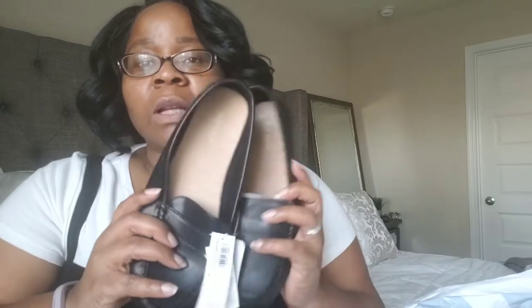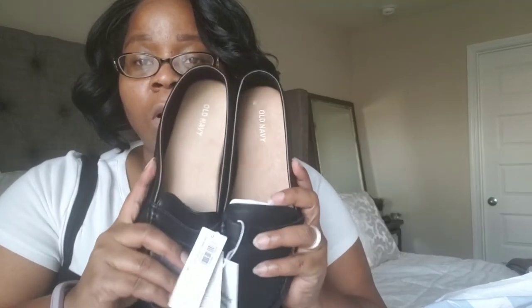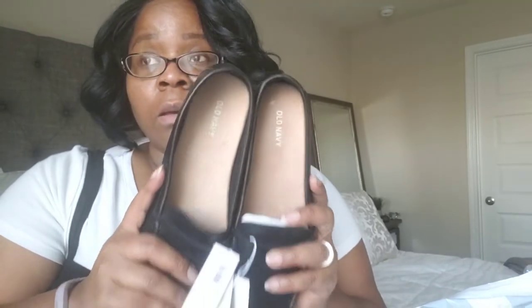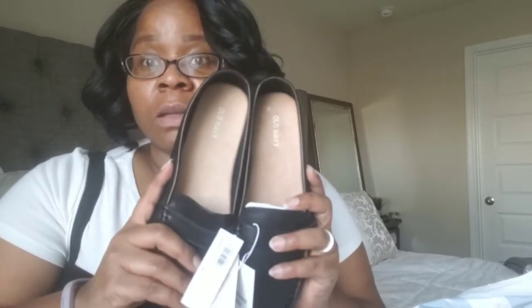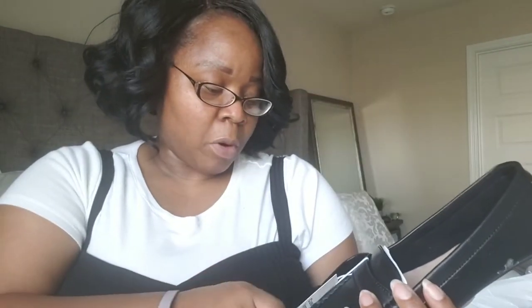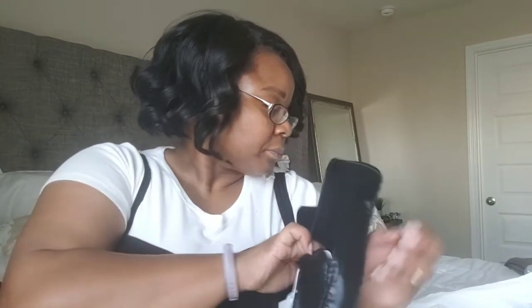I'll start off with these loafers — I wanted some in every color and I might go online, because you can make purchases online for 40% off this weekend only, Saturday and Sunday, March 16th and March 17th. Here's the loafers. They're regularly priced $22.99 and I got these for $13.79.